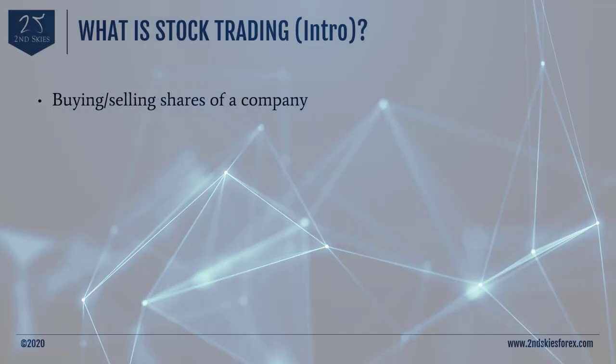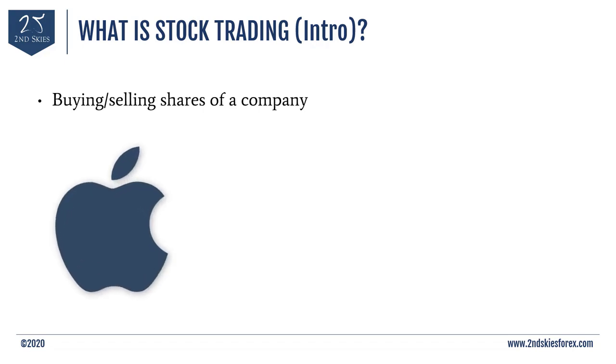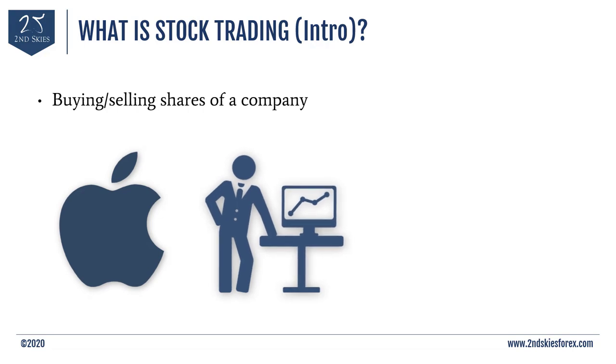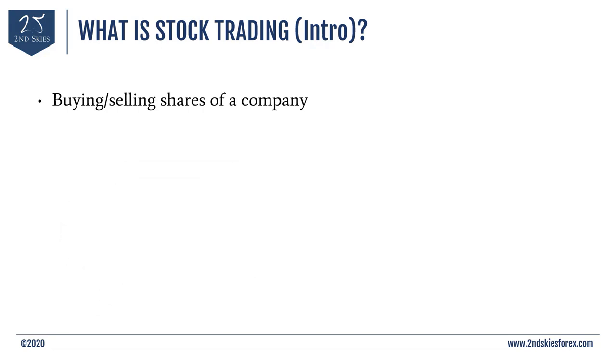What is stock trading? Stock trading refers to the buying and selling of shares in a company. If you wanted to technically own a piece of Apple as a company, you could. A stock share is simply a piece of ownership in that company. When you buy shares in a company, you technically own a small portion of it. By buying and selling stock shares, you can profit from the increase or decrease in a stock's price.